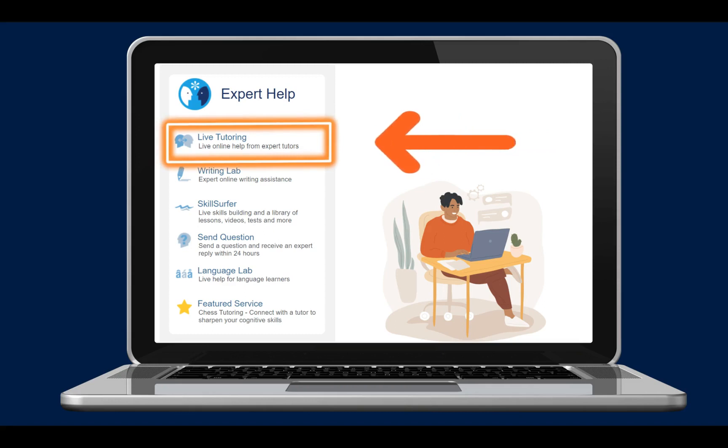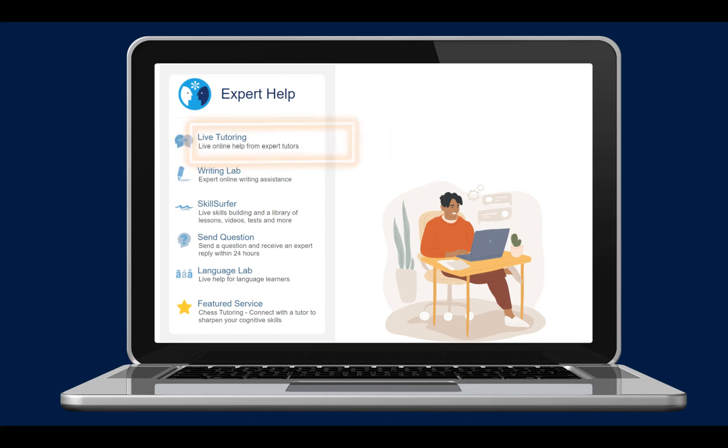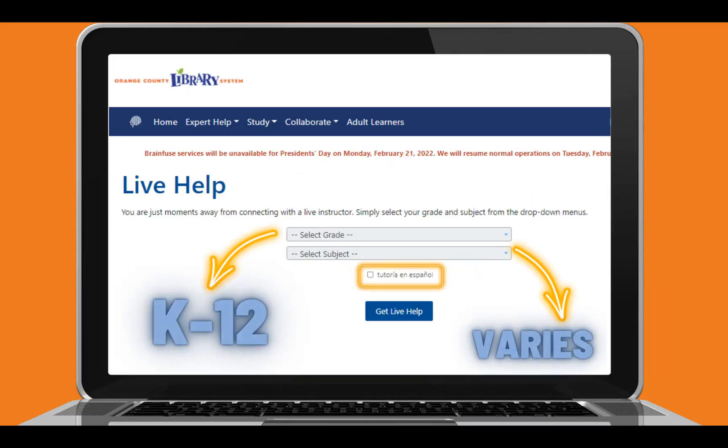To access a live tutor, click on Live Tutoring. Then the student can select their grade from the drop-down menu and then select the subject they need help with. The subjects vary, beginning with reading and math in the primary grades and expanding in the upper grade levels. You can also check the box to speak with a native Spanish tutor if you prefer. Then click on Get Help Live to get started.